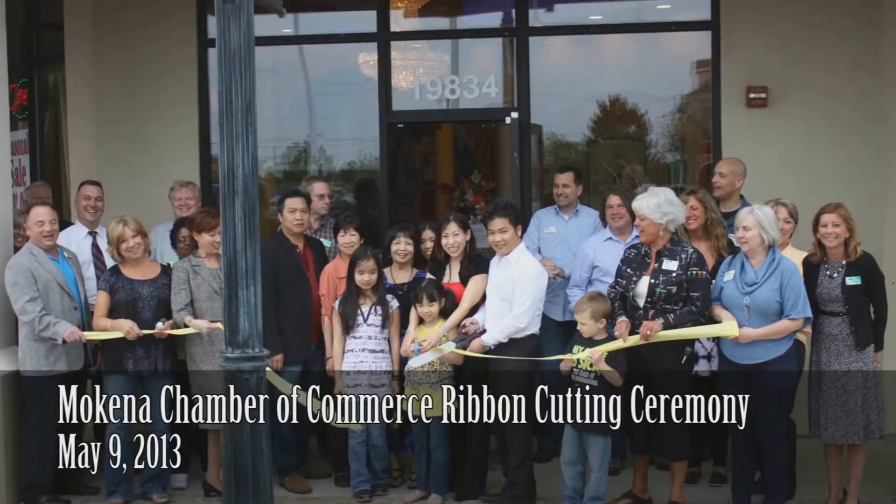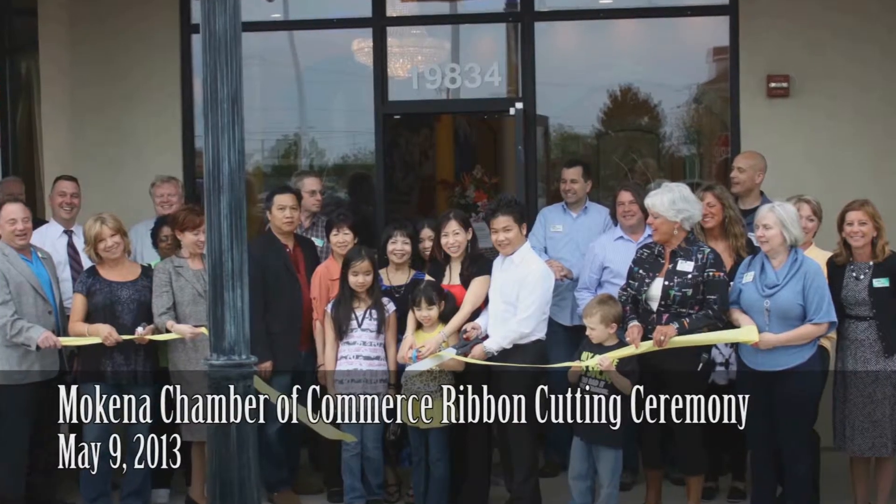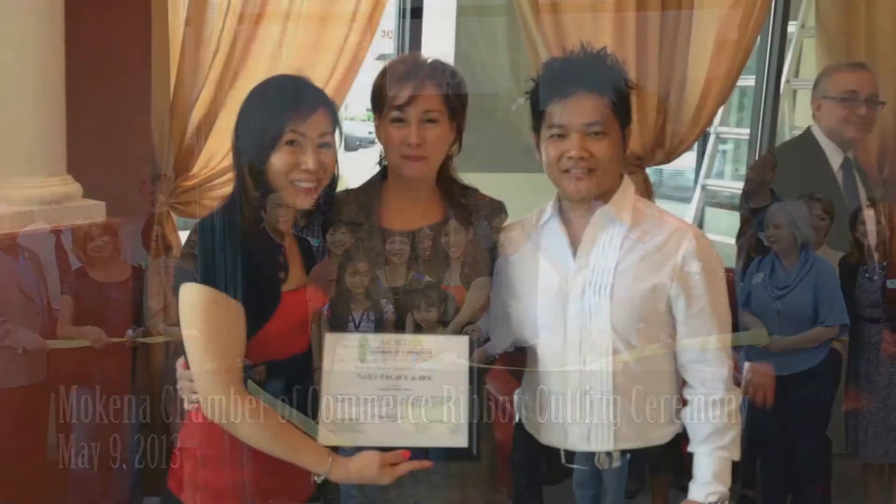At Nail Palace and Spa, we offer different types of spa quality services. We offer the best products for each and every client that comes in. We own multiple locations in different areas of the city — one on State Street, two on the south side, and Nail Palace and Spa is our recently opened location.